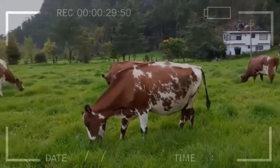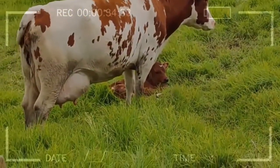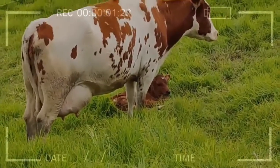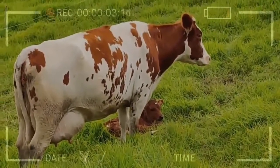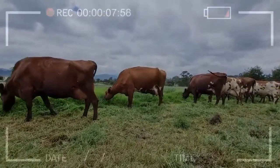Legs: these specimens have good poise thanks to the conformation of their legs. This aspect is very beneficial since it allows them to travel long distances in order to get their food and water. For this reason they are specimens that give good results in grazing systems.